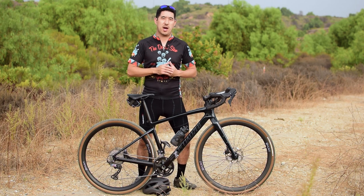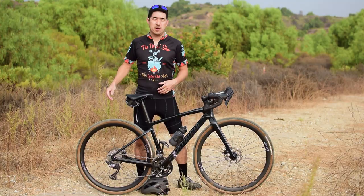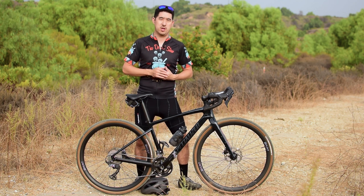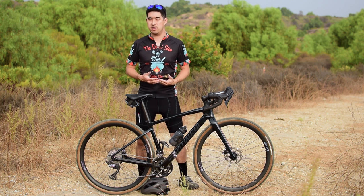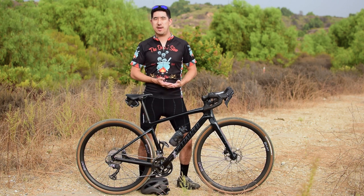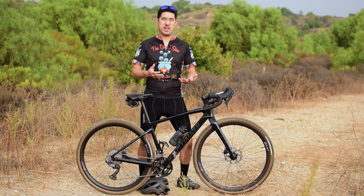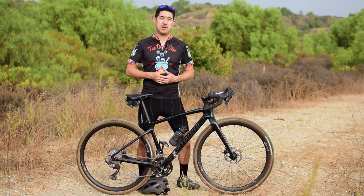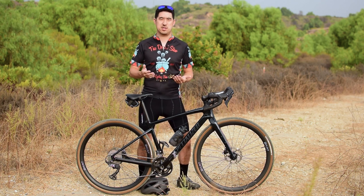Number four: the highly sloped top tube on the Diverge seems to be a hot topic. Some people hate the look of it and prefer a more classic frame. Others, like myself, actually appreciate the functionality. The sloped top tube allows more seat post to protrude, which improves compliance and therefore comfort. It also improves the standover height — and for us shorter riders, I'm 5'8", that's actually a good thing. The only functional drawback is that it leaves less space in the front triangle for frame bags. Even a half frame bag on a 52 centimeter frame would make it tough to access water bottles with normal cages, so you might have to resort to using side load bottle cages.